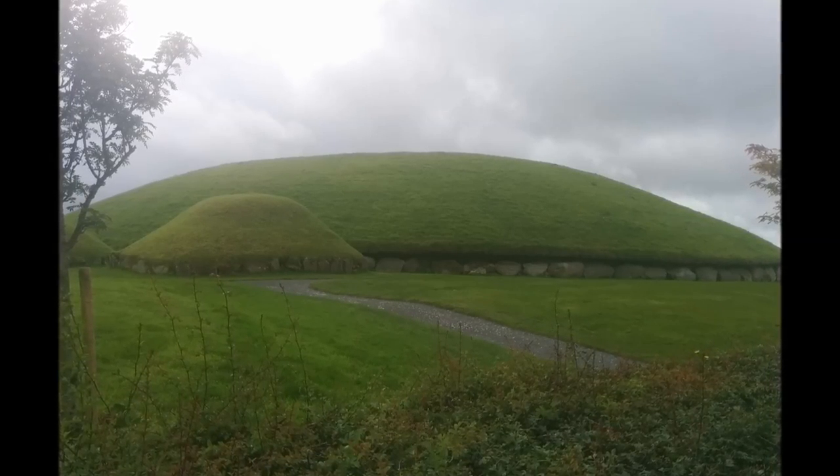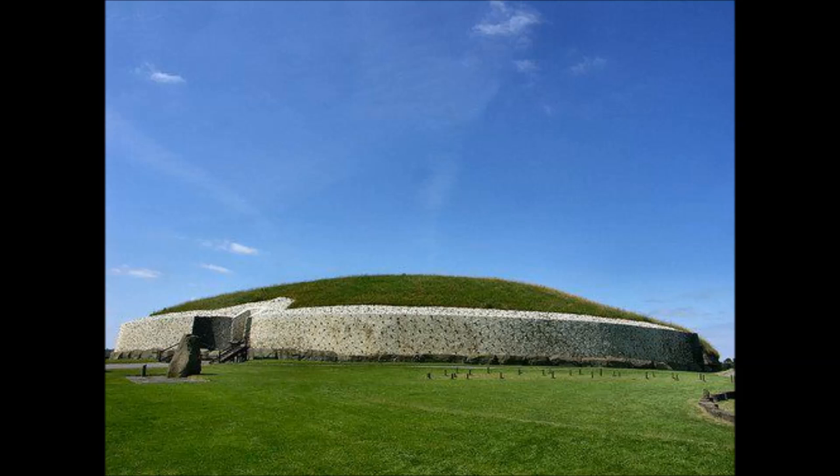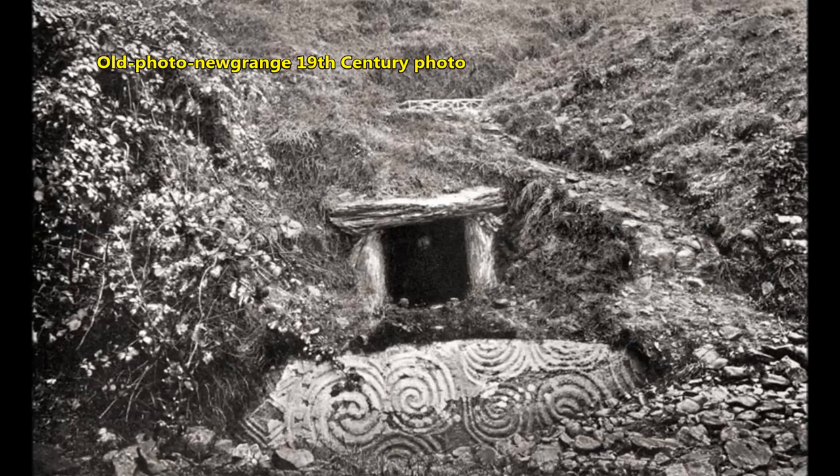The Neolithic passage tomb at Newgrange is the most visited archaeological site in Ireland, over 5,000 years old. It predates the first phase of Stonehenge by a thousand years and the Egyptian pyramids by 400 years. It's truly a massive structure, measuring 76 meters in diameter by 12 meters in height, containing over 200,000 tons of earth and stone.